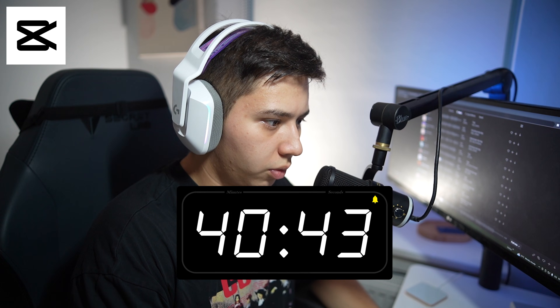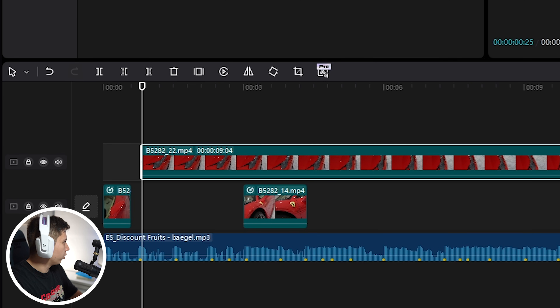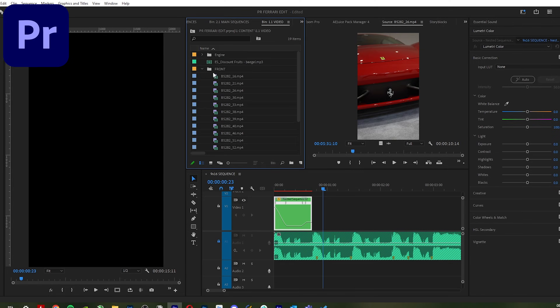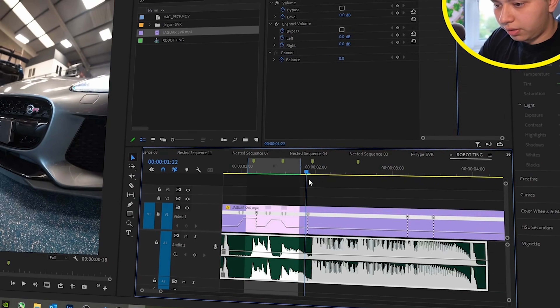I want this to be a speed ramp — look at that, so easy. How do you reverse? Oh, there's literally a reverse button right here. So I had to reverse something in Premiere Pro — if you didn't even know, you can speed ramp in reverse on Premiere Pro. I teach this in my speed ramp masterclass, which you can check out the link down below.